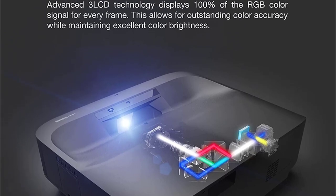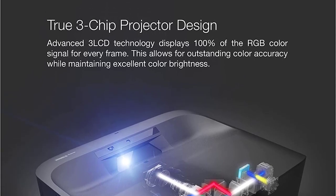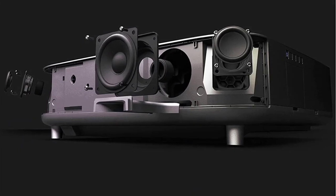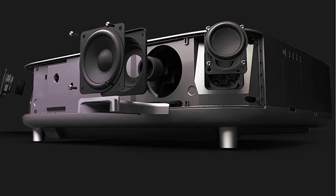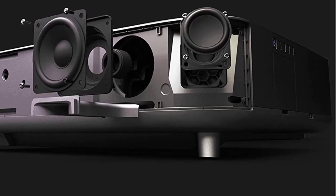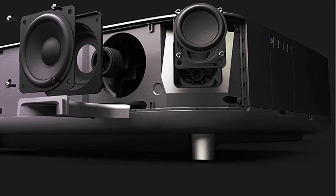The change from TV to projector will bring you a positive experience through a series of advantages. First, the picture is stunning, not inferior to usual HD TVs. This success mainly comes from advanced 3LCD technology that displays 100% of the RGB color signal. Therefore, you no longer have to worry about the disadvantages commonly found on today's projector models.